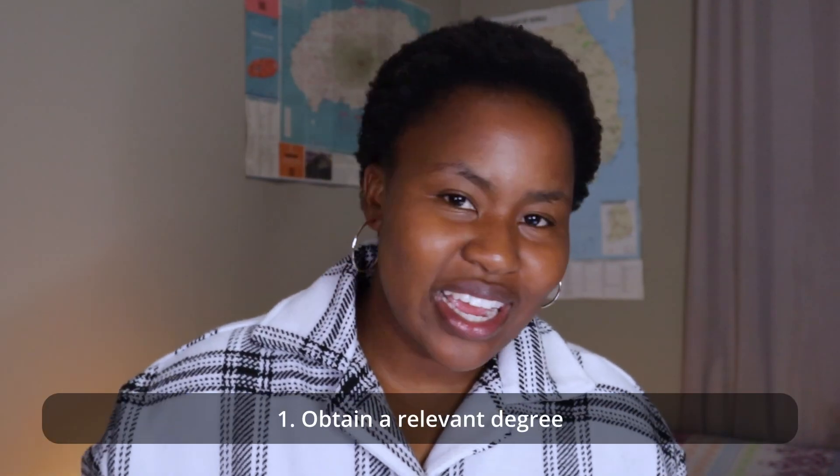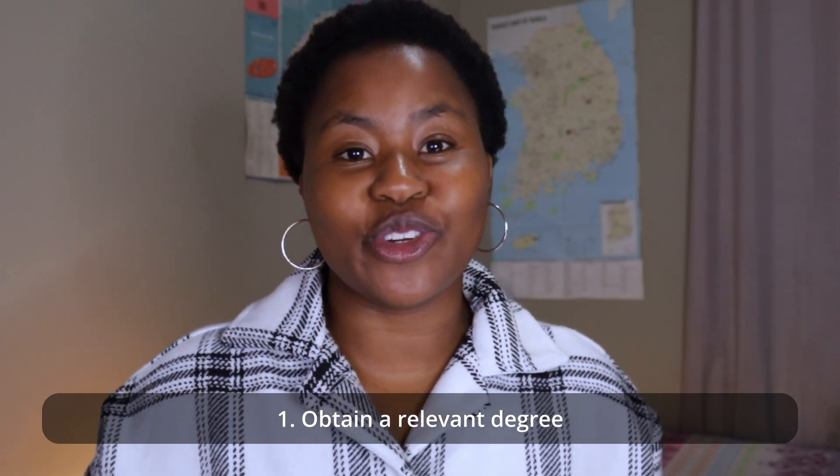To become an environmental scientist in South Africa, we're going to go through this step by step. Number one: you need to obtain a relevant degree. Obviously to become a scientist you need to go to school. I've talked about studying environmental sciences at Wits and also done a video for studying environmental sciences at UP. Number one, you need a bachelor's degree in environmental sciences, biology, chemistry, ecology, or related fields — this includes a BA in environmental management, a BSc in environmental management, or any science-related degree.